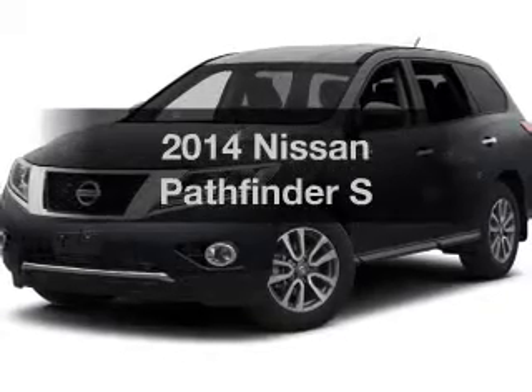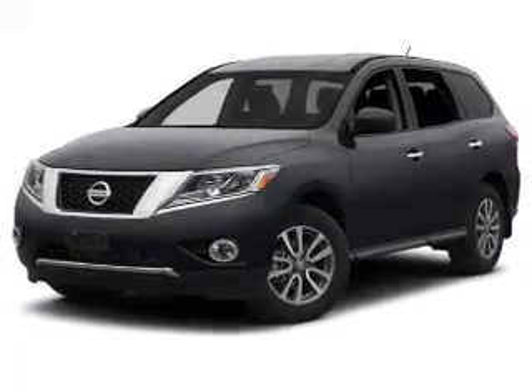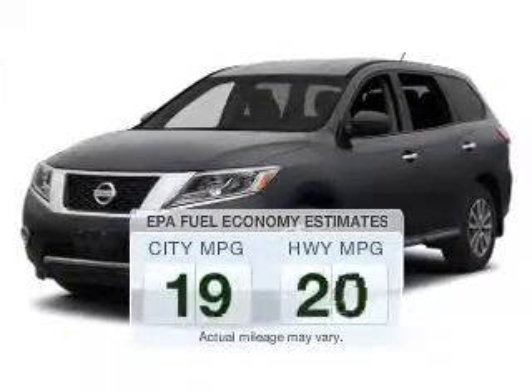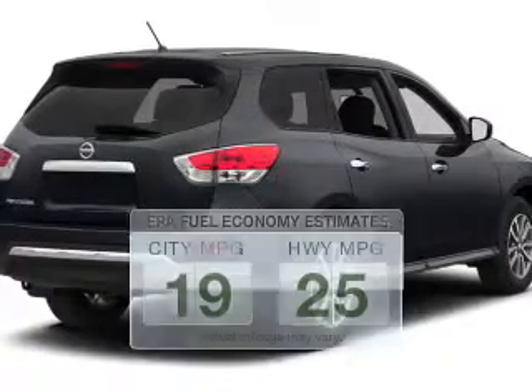Get noticed in this 2014 Nissan Pathfinder. This is the set of wheels you've been looking for. Better gas mileage means better long-term driving and this ride delivers with a great low fuel consumption rate.